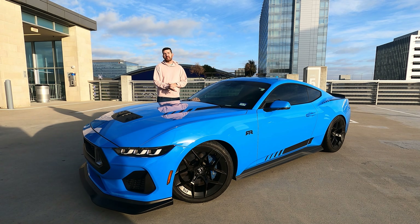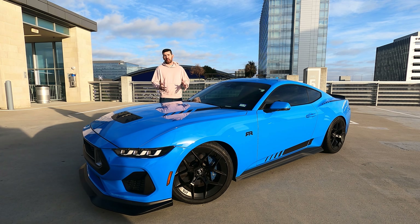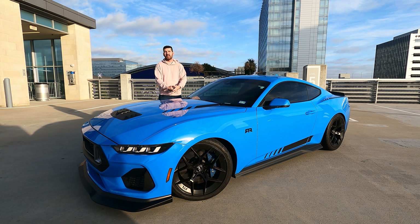Hey guys, what's up? This is Sean from Crowe, from Average Automotive, and today we have a 2024 Mustang RTR Spec 2 in Grabber Blue.